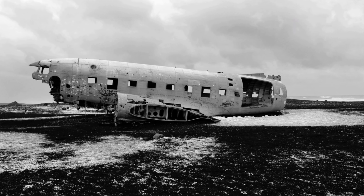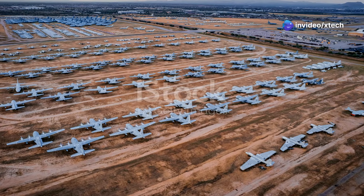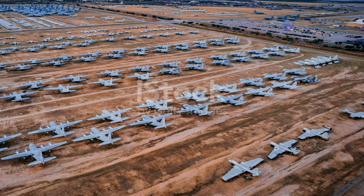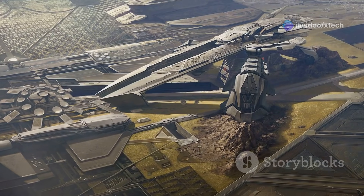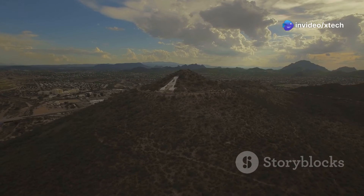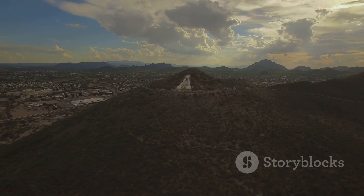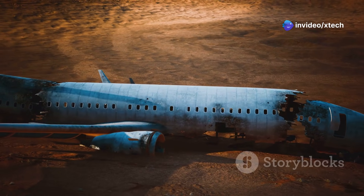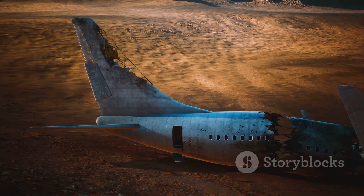The challenge was to find a location that could preserve these valuable assets for future use. Thus, in 1946, the 4,105th Army Air Force's base unit, aircraft storage, was established at Davis-Monthan Air Force Base. The location was strategically chosen. Davis-Monthan offered the perfect combination of climate and geography. The arid climate of the Sonoran Desert, with its low humidity, minimal rainfall and alkaline soil, provided ideal conditions for long-term aircraft preservation. The dry air minimised corrosion, while the hard ground eliminated the need for expensive concrete ramps.